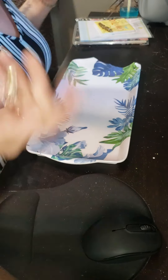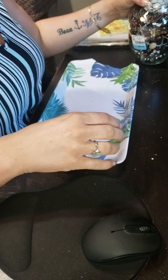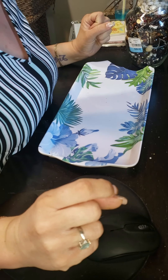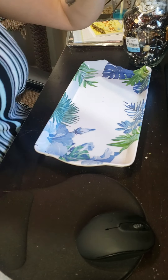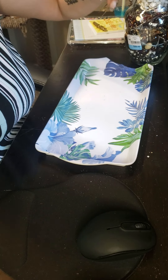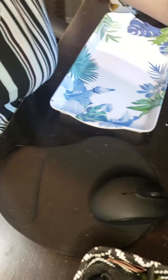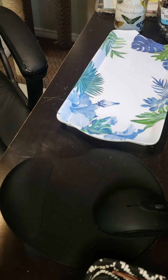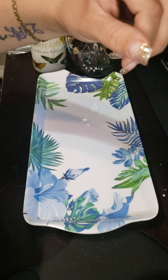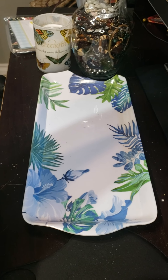Hey guys, welcome back to my channel, Brandy's Beautifly Bargains. I just thought I'd hop on and show you what I've got today at my Goodwill store. I am using a new camera, so please bear with me. I think I've been saying that for a week now. Let me just get this camera adjusted here.